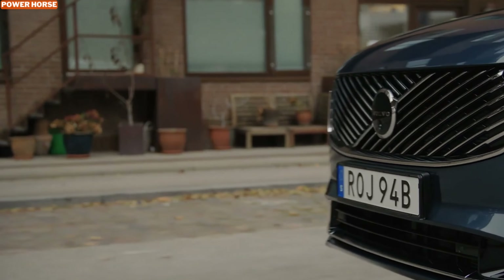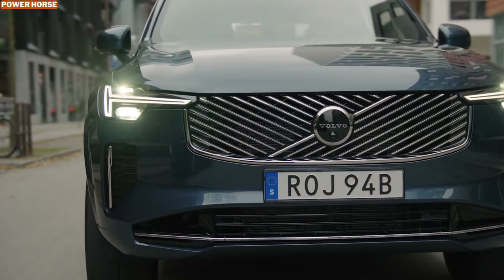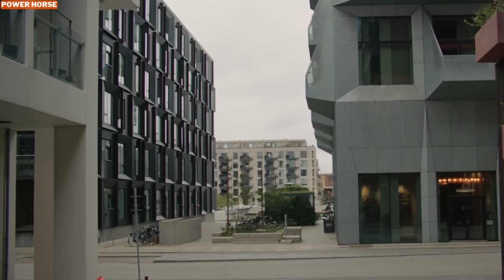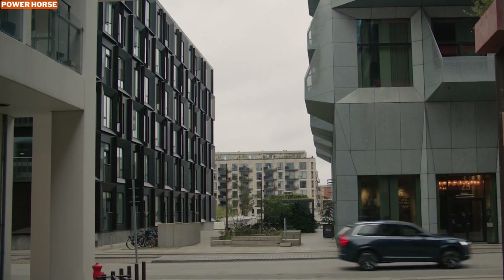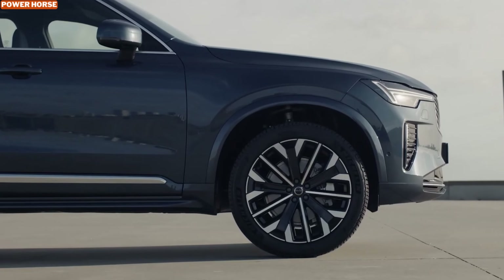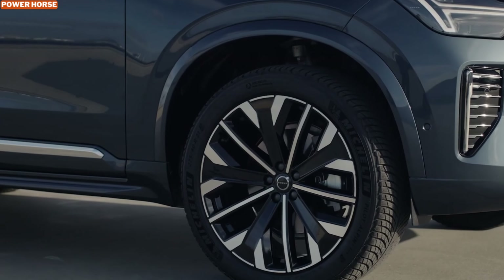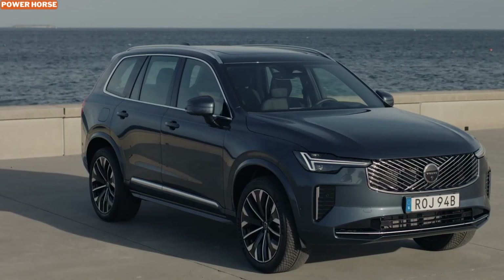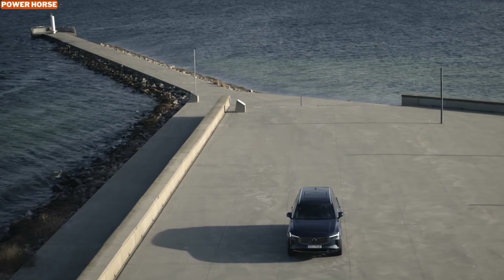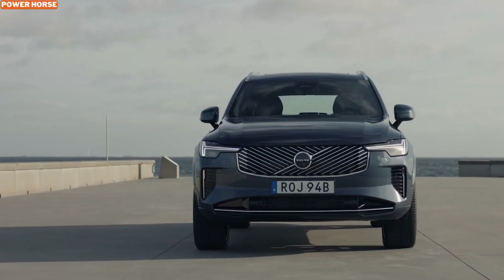One of the B5's standout attributes is its impressive fuel efficiency. Volvo estimates a combined rating of 25 to 27 miles per gallon, but many real-world tests have shown that this SUV can achieve up to 29 mpg in mixed driving conditions. The B5's mild hybrid system optimizes fuel consumption without compromising performance, making it a practical choice for families and individuals seeking to minimize trips to the pump.